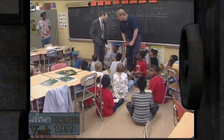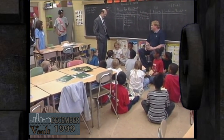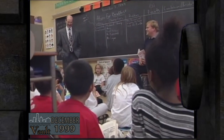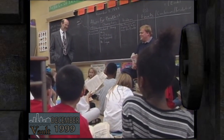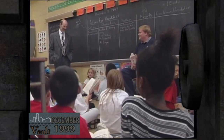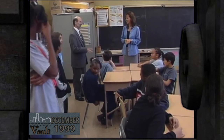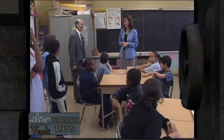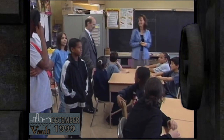Corte asks students what they're reading, saying he thinks he read one of the books but won't tell them how it ends. He remarks that reading is fun and thanks the students and staff for all their hard work, noting that the hard work gets done in the classroom, not in the boardroom.